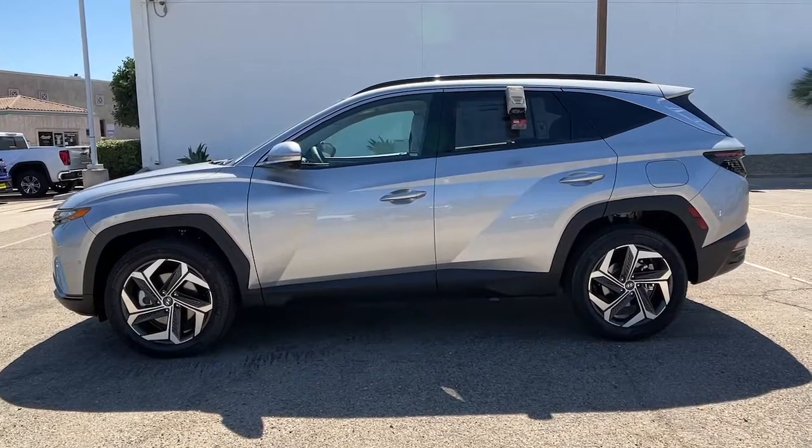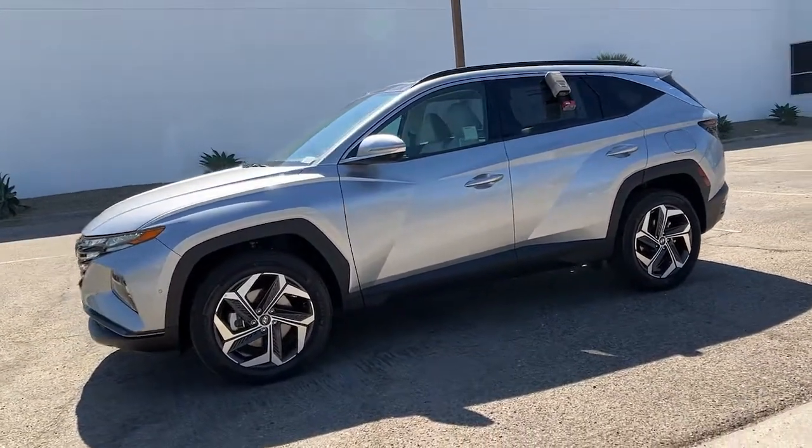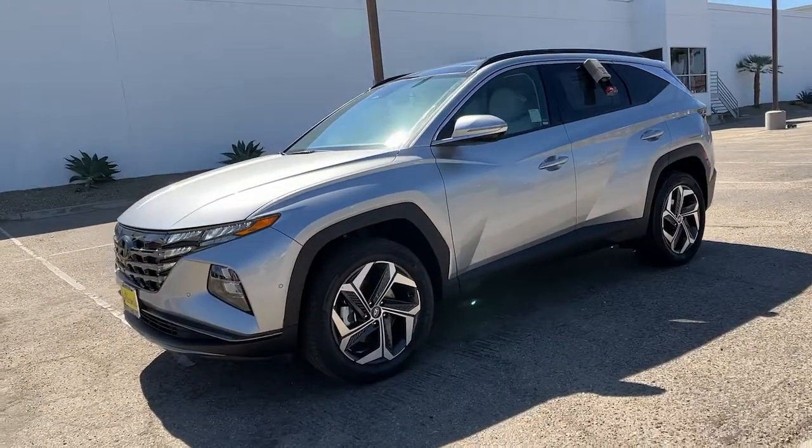Make excellence your personal standard — choose the Tucson. Treat yourself to a test drive today. Our staff will toss you the keys and give you an outstanding customer experience.